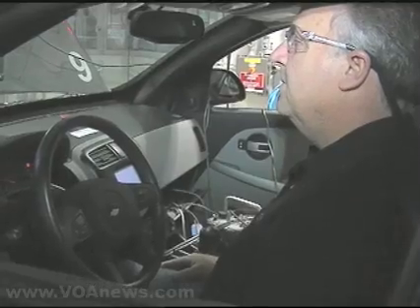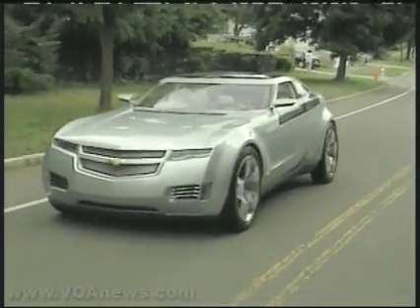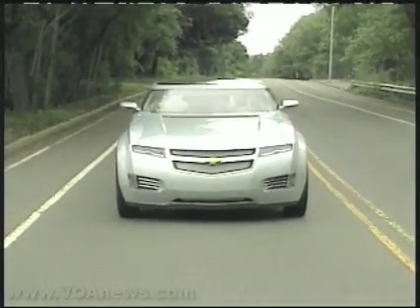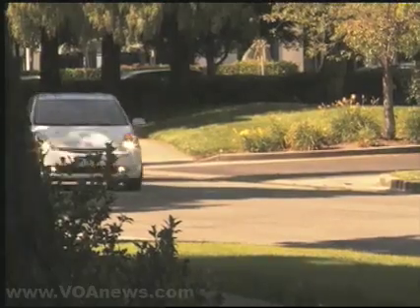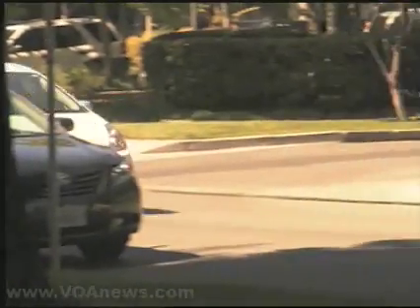At the same time, GM hopes the Volt will be the answer to current fuel woes. Don Hillebrand agrees: the Volt is a huge part of the solution, if it actually could work. GM hopes to make the Volt widely available by 2010, around the same time that Toyota intends to introduce a plug-in hybrid to customers in the United States. Cain Fairbough, VOA News, Chicago.